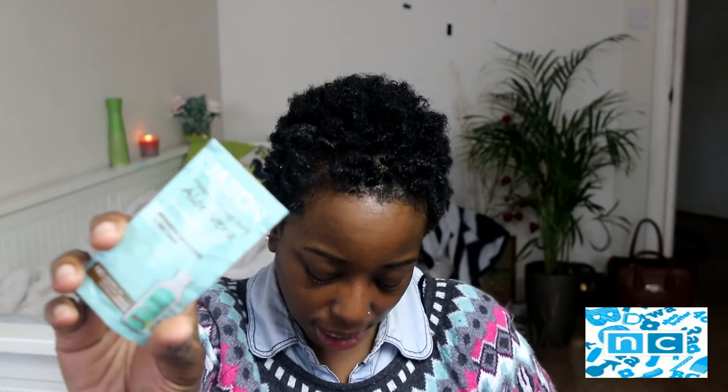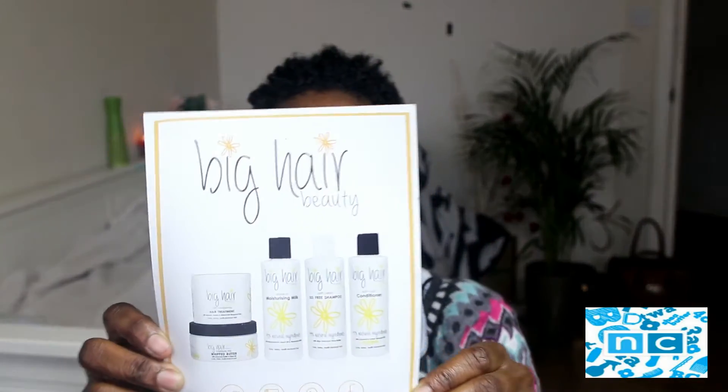I've also got an aloe vera shampoo from Jason — Jason seems to be a very popular brand for Natural Kelly's. And then I've got an extra sachet of Jessie Curls, called Two Sheets Extra Moisturising Conditioner, regarding the Big Hair Beauty product brand.